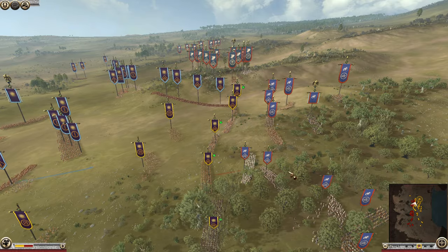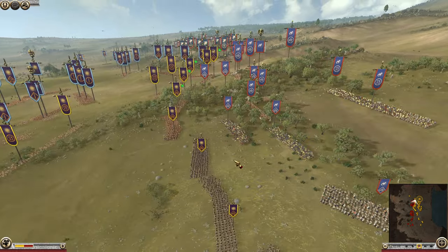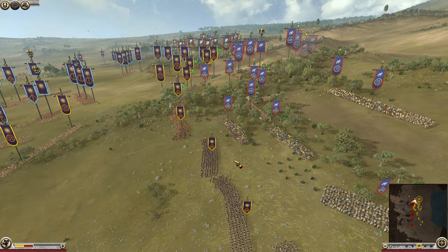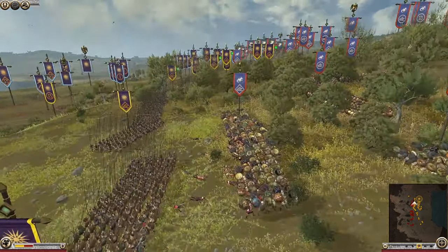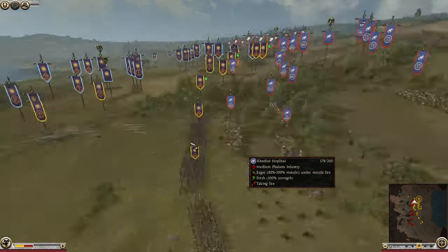If you're enjoying the DEI historical battles run, guys, do remember to leave a like, subscribe if you're new here, and leave a comment to show your support. It's very much appreciated. The Rhodian hoplites are already getting hit hard with missiles.